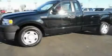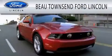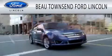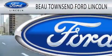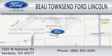Contact us today to arrange your test drive. Bow Townsend Ford Lincoln is dedicated to doing everything possible to ensure that the experience you have selecting your vehicle is as pleasant as possible. We are located at 1020 West National Road in Vandalia.